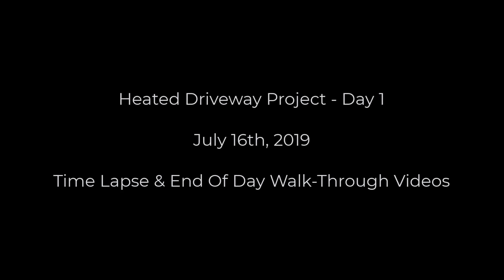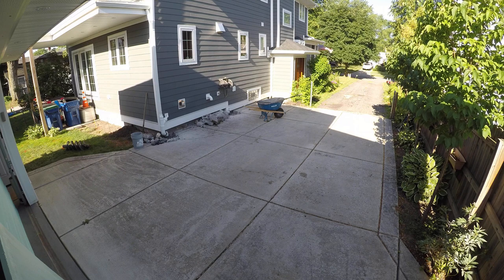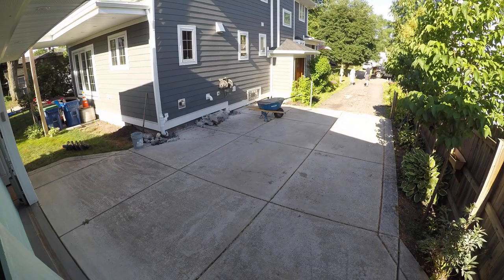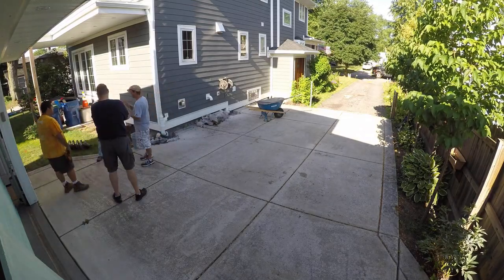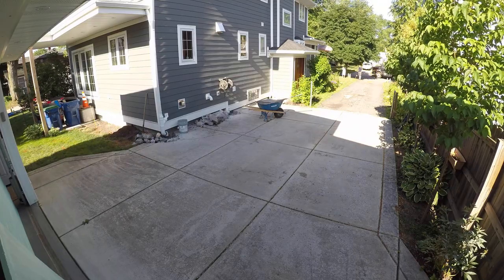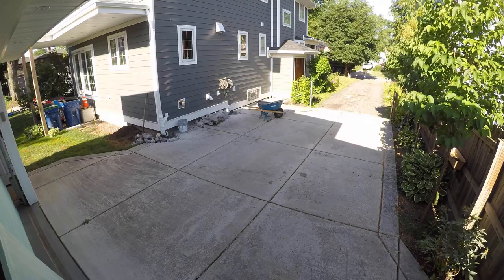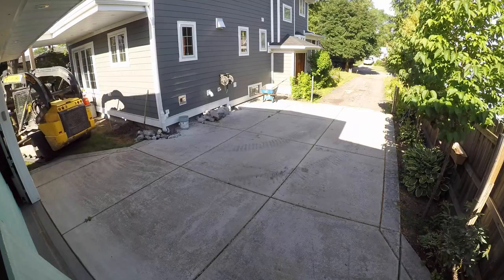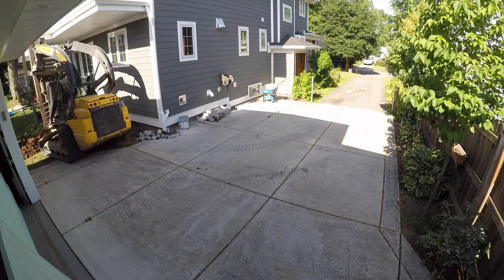Hey guys, welcome back to the channel. Today I'm going to do something a little bit different. This video was recorded on July 16th, 2019 — the first day of the driveway demolition project. If you've seen the time-lapse combining all four or five days, that one's been up for a while, but I never uploaded the individual days. The popular one has all five days together in about four minutes, whereas this is just day one and it's about 10-15 minutes long.